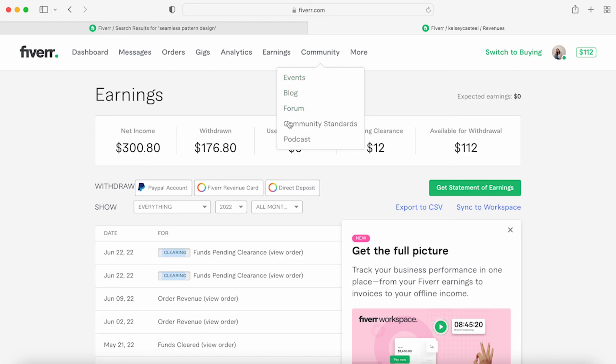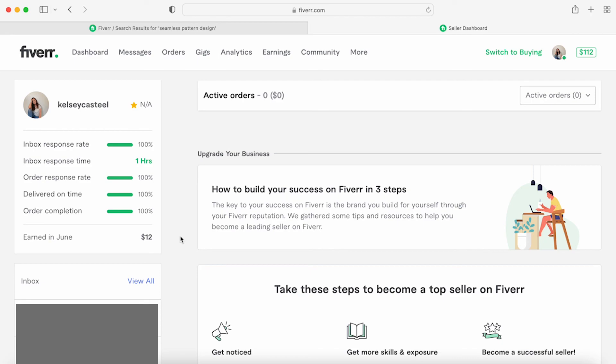Fiverr has community resources: events, blogs, forums, community standards, and podcasts. If you have questions, going to the actual company and learning from them is the best approach. You can also learn from other Fiverr sellers — even if they aren't in your niche, they can still give you good information about how to get discovered. That's how I started: listening to podcasts and watching YouTube videos about Fiverr.